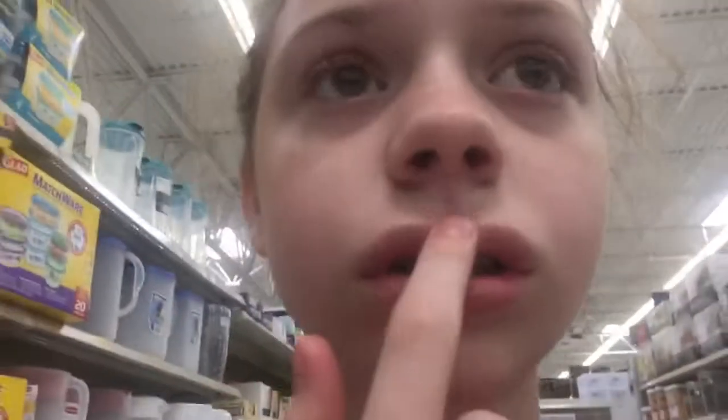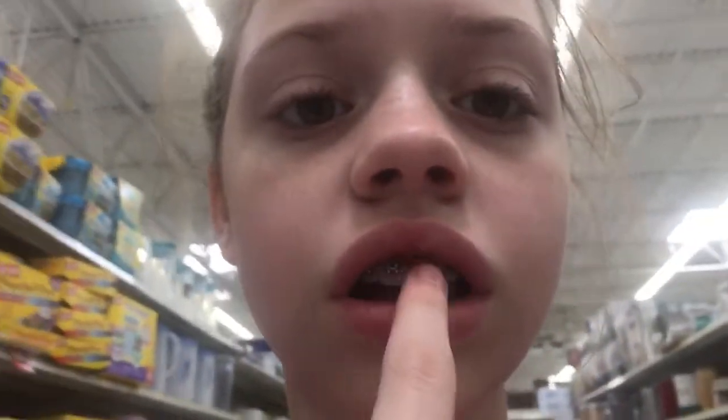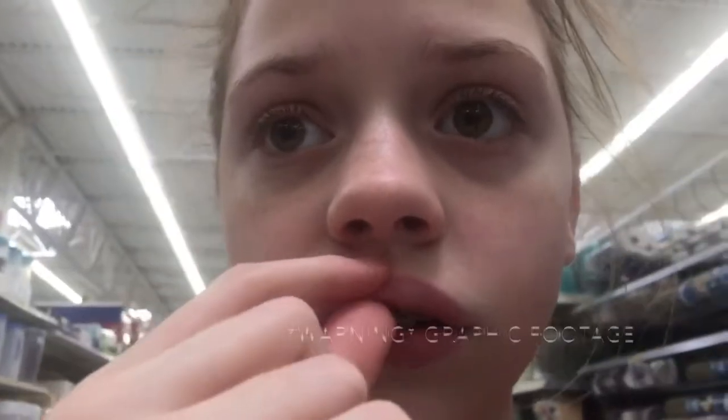Hey guys, I just went to the orthodontist and got my frenectomy — I think that's what it's called. It's the little thing that connects your gum to your upper lip. I just got it done. Let me show you some pictures.